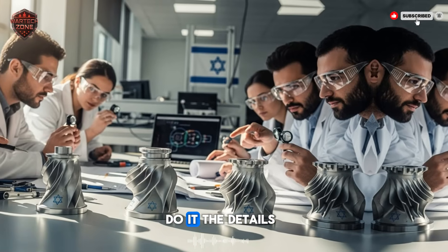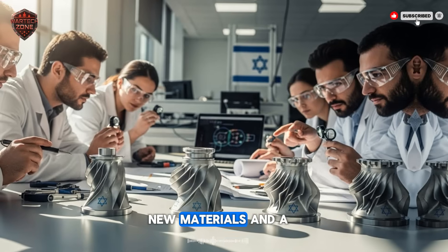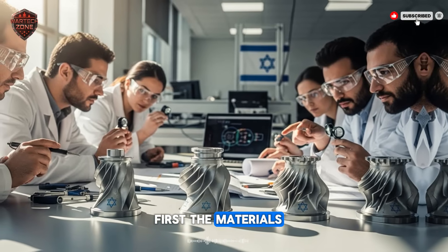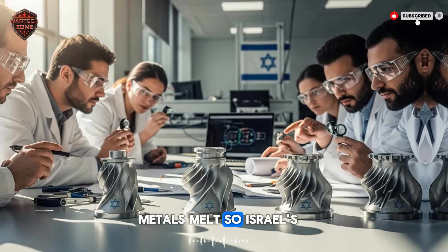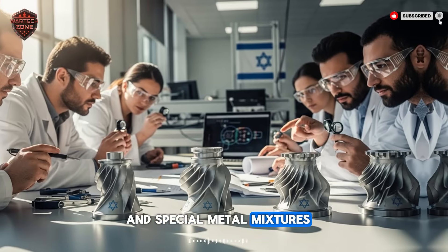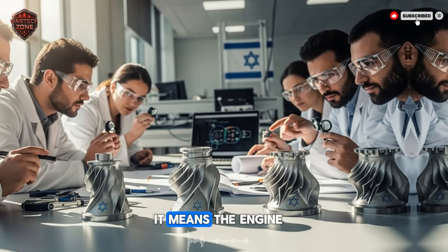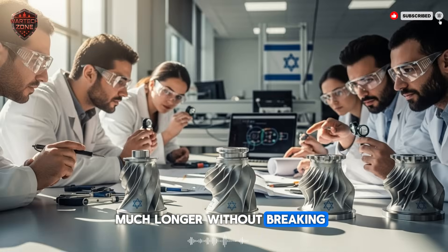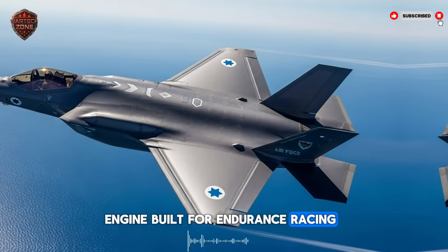So how did they do it? The details are classified, of course, but experts point to two big areas: new materials and a brilliant new design. First, the materials. The inside of a jet engine is one of the hottest places on Earth — metals melt. So Israel's engineers use new kinds of ceramics and special metal mixtures. These materials can handle heat that would destroy a normal engine. It means the engine can run at a much higher, more powerful setting for much longer without breaking. It's like the difference between a regular car engine and a race car engine built for endurance racing — the race car engine is built tougher from the start.